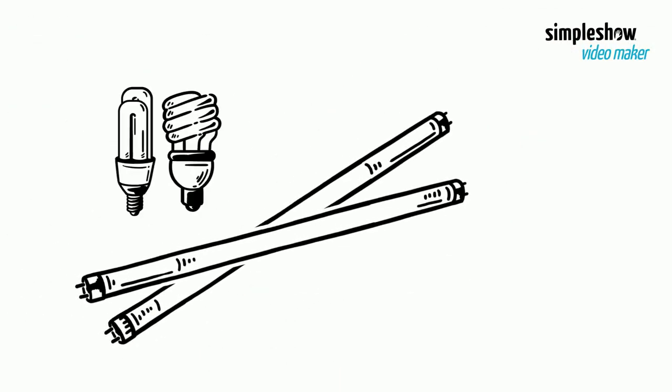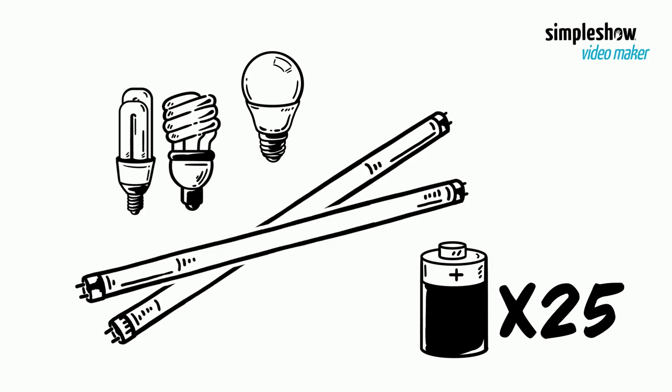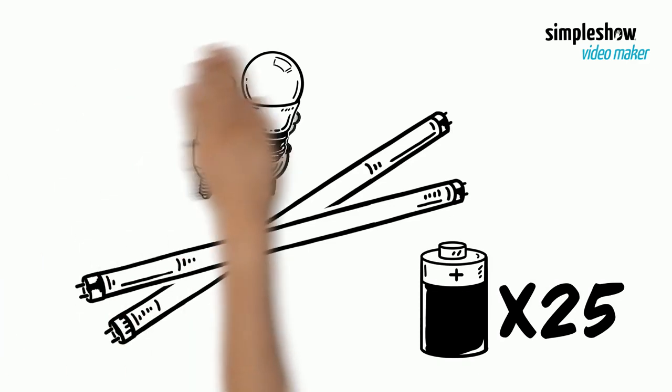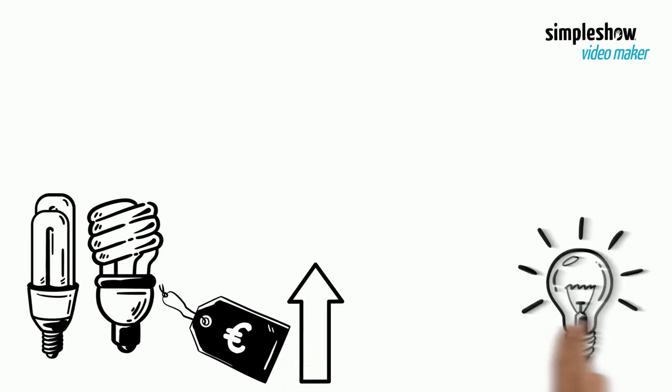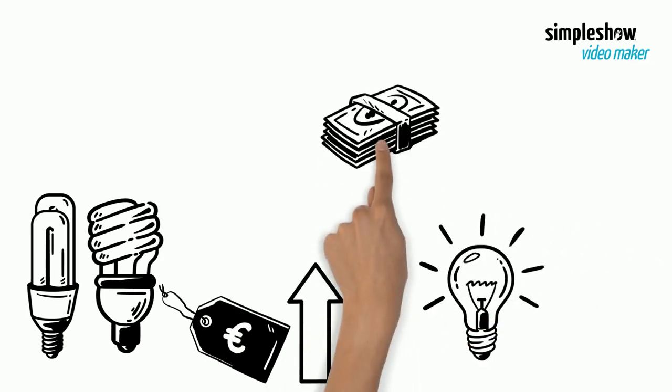Moreover, energy efficient light bulbs also last up to 25 times longer. The initial price of energy efficient bulbs is higher than traditional incandescent bulbs, but they are more cost-effective in the long run.